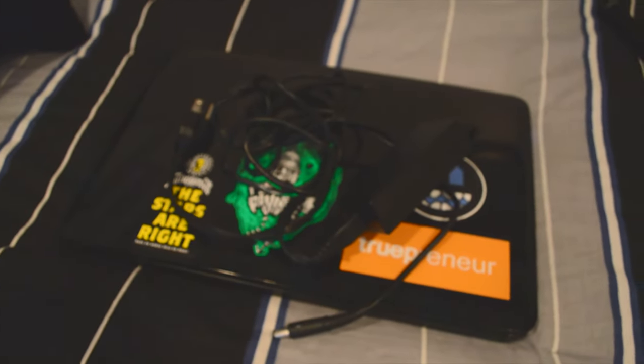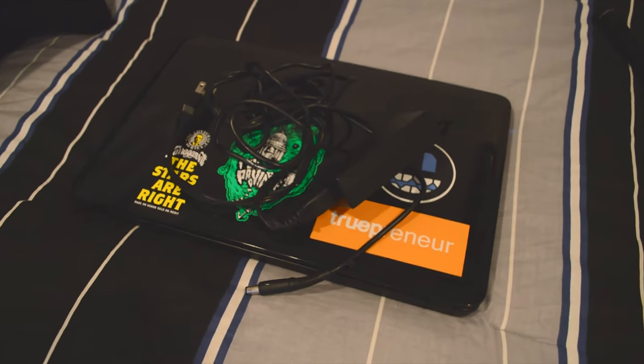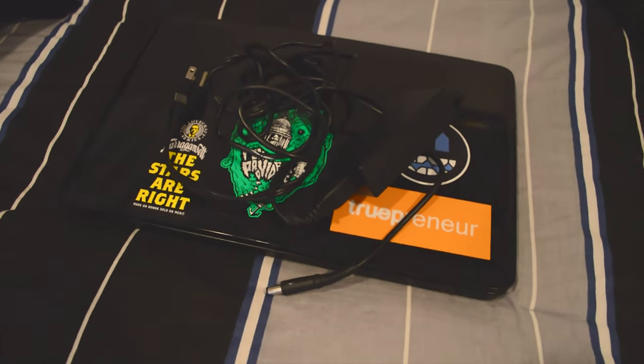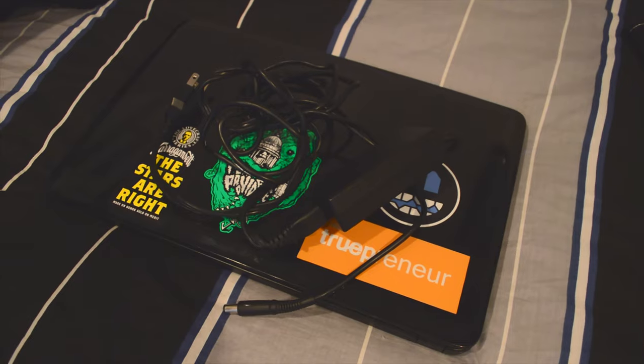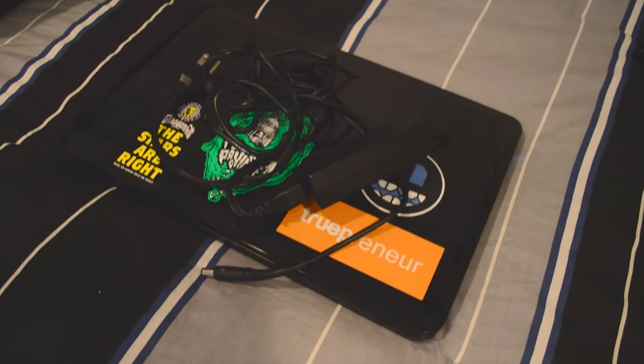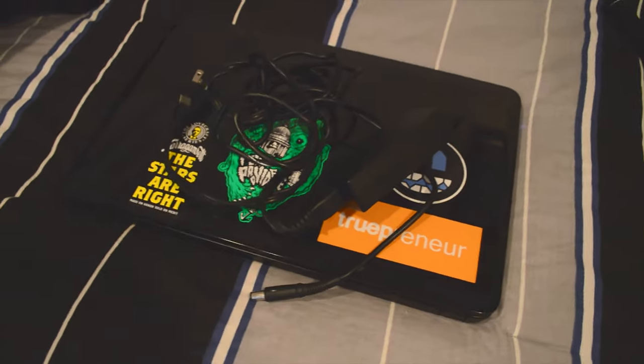So first off, this is my laptop. I've had it for I believe three years now, and it served me well in that time, but I'm going to be upgrading the RAM in it, and I'm also going to do a video about whether or not replacing the thermal paste on a laptop like this that thermal throttles like crazy makes any difference whatsoever.